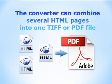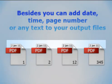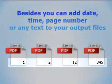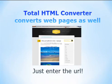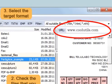The converter can combine several HTML pages into one TIFF or PDF file. Also, you can add a date, time, page number, or any text to your output files. Total HTML Converter converts web pages as well — enter the URL and obtain the converted file in a matter of seconds.